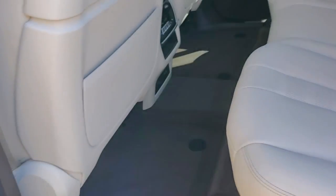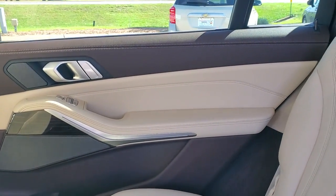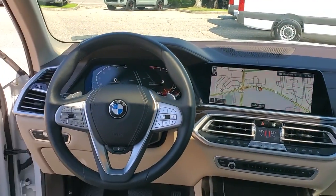Navigation system, keyless entry, sunroof/moonroof, power passenger seat, remote engine start, fog lamps, electronic stability control, power driver seat, aluminum wheels, dual zone AC.